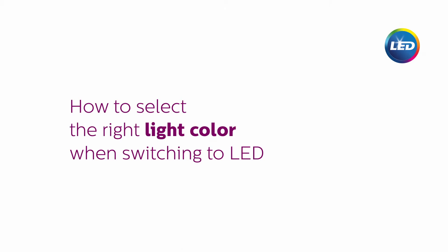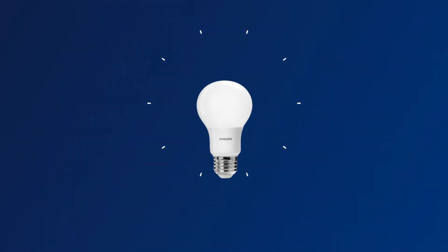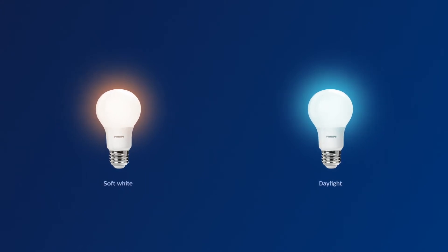How to select the right light color when switching to LED. LED bulbs can give warm light or cool light, just like the sun. You can create different moods by changing the color of the light, also known as color temperature.